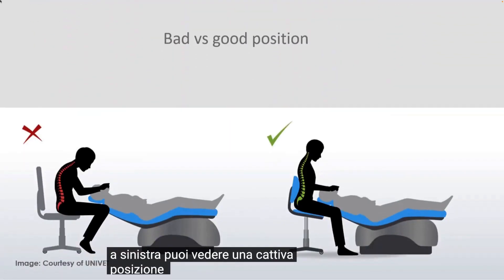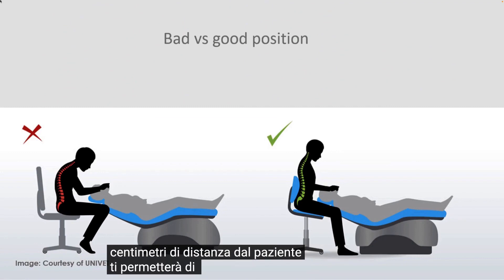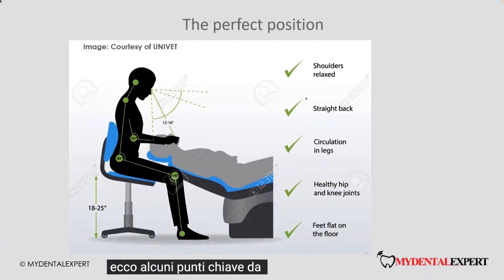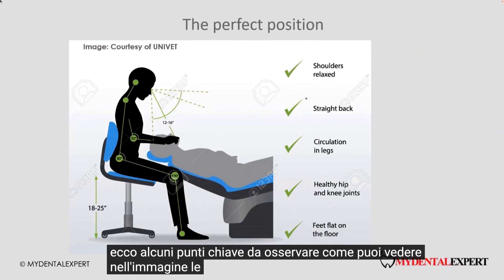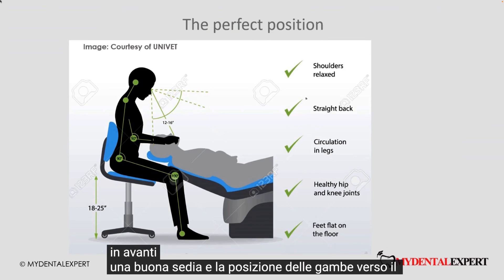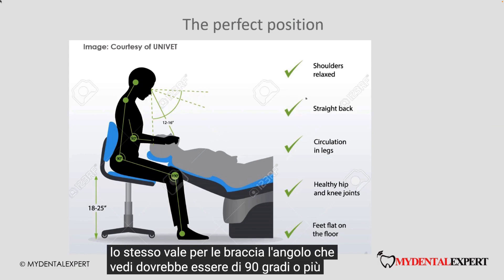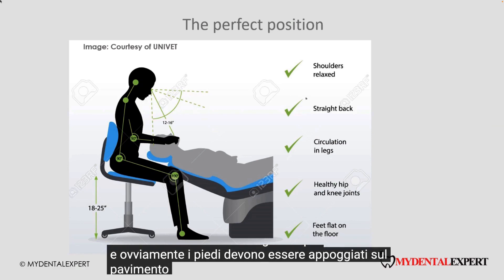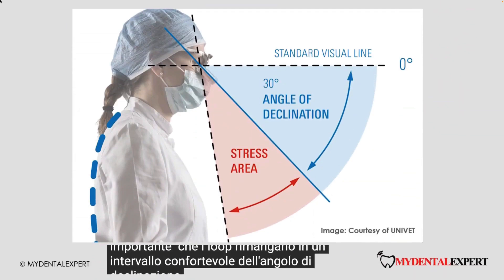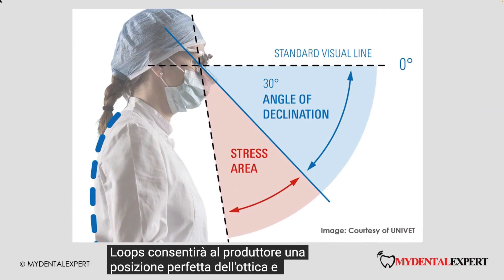On the left you can see a bad working position. This position is natural because we see best at about 30 centimeters distance from the patient. Loops will allow you to have the position on the right — with a greater working distance, you can see a sharp image. Here are some key points: shoulders should be relaxed, the back almost straight with the head tilted just slightly forward. A good chair and downward position of the legs allow good circulation. The arms should be at an angle of 90 degrees or more, and the feet must be flat on the floor. To achieve a good working position, it is important that the loops stay in a comfortable range of the angle of declination. High quality loops with a frame made for loops will allow the manufacturer a perfect position of the optics and a perfect angle of declination.